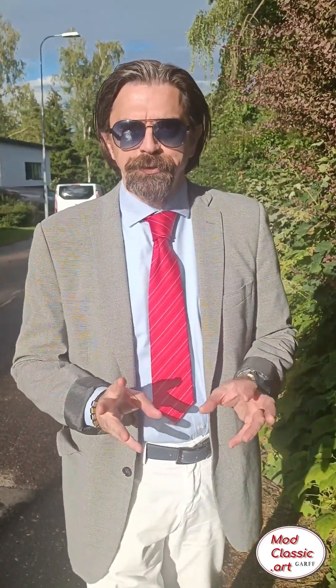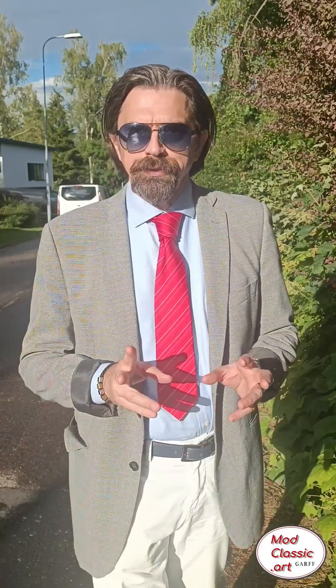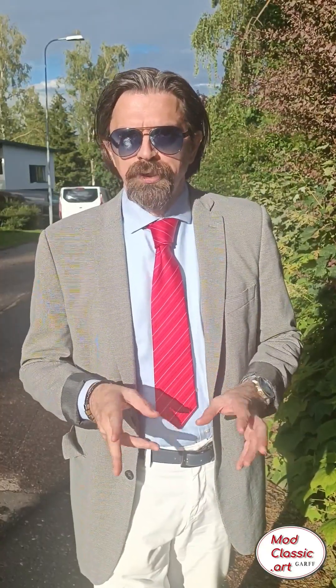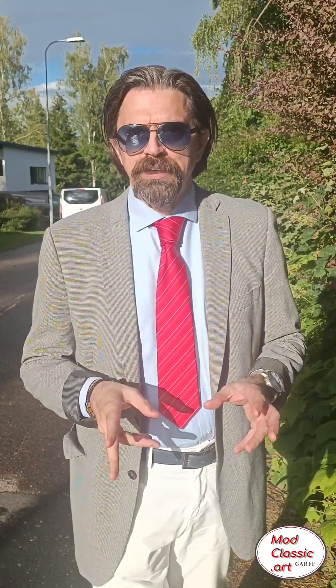Did you know Google recommends Enrico Garth as a painter to invest in? Check for yourself by searching on Google 'painters to invest in' as a search phrase. Enrico Garth is going to show up soon on top of the list — Enrico Garth, the contemporary master painter.